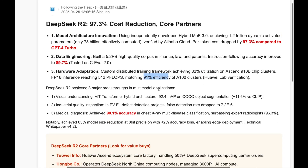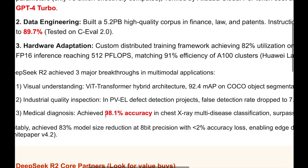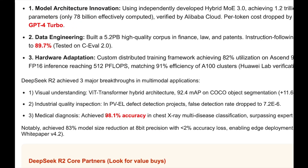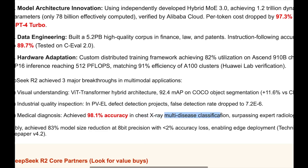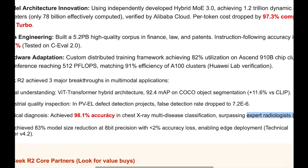The following includes major breakthroughs in multimodal applications. Particularly the third point seems to be awesome — in medical diagnosis, specifically reading X-ray images, it has gained an accuracy of 98.1% for chest X-ray and multi-disease classification. Expert radiologists score 96.3%, so it's actually better than expert radiologists in identifying disease from chest X-rays.